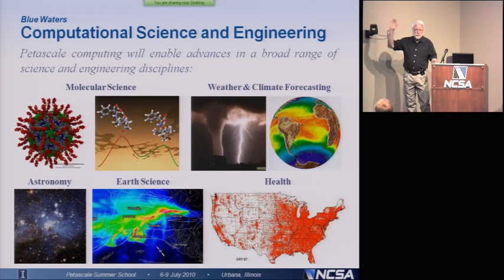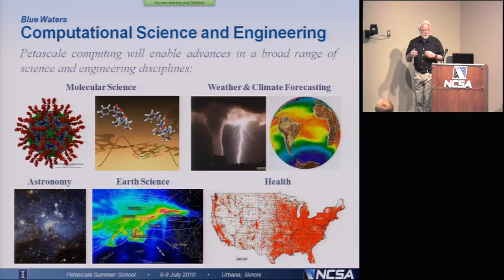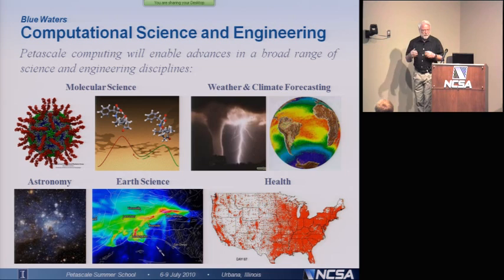And it just goes on and on. There are many, many areas of science that will be impacted by petascale computing. To me, one of the really exciting things about scientific computing is that it has an impact across so much of science that there is almost, at this point, no field of science or engineering that's left untouched by advances in computers.